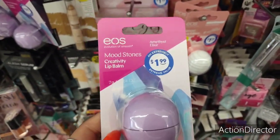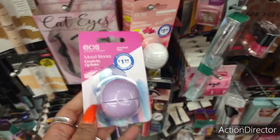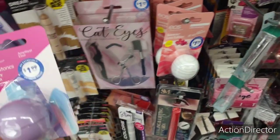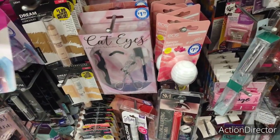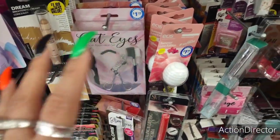This is a good deal — look, EOS Amethyst Mood Stones Creativity lip balm, these are only $1.99, Summer Love Edition. We all know these are way more expensive, so this is great for putting together your beauty bags. Still $1.99 — I'm cheap so I'm going to take a hard pass on that; I'm here for the 99 cent stuff.